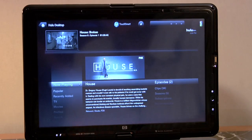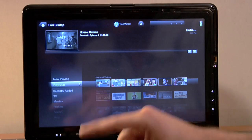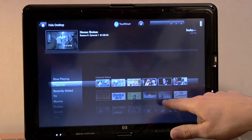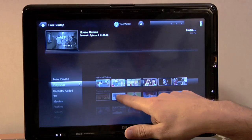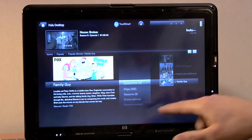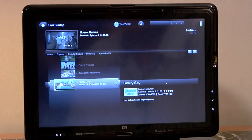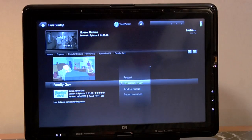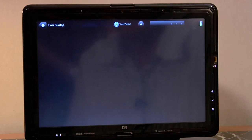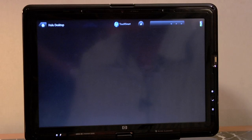You can look for other shows pretty easily just by using the left-hand menu. Click on Popular, for example, and you'll see a full menu of popular shows from Fox and NBC and other stations. If you wanted to click on Family Guy, you'll see a description of the show, and if you click it again, you'll see all the episodes load on the right-hand side along with the description. All you have to do is click on an episode thumbnail and you can start playing. Within just a few seconds, you'll see the commercials first, but then your favorite TV shows will start playing.